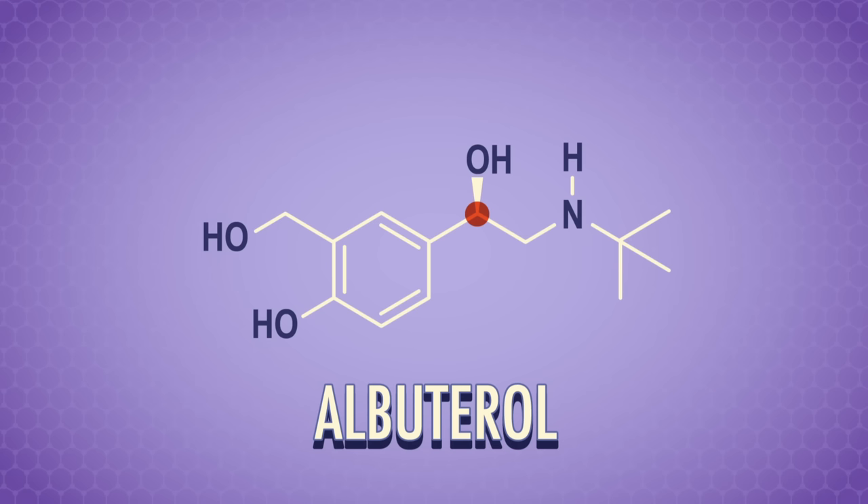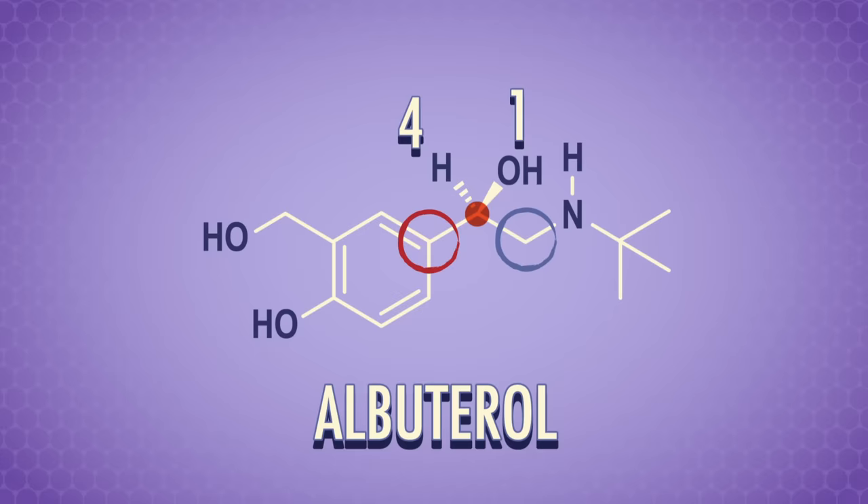Like all things orgo, the only way to get better at assigning chirality is practice. So let's assign R and S to the albuterol enantiomers too. One group bonded to the chiral center is an alcohol group with a solid wedge, so it's coming out towards us. The other two groups around the chiral center are in the same plane, so the fourth group is an implied hydrogen atom pointing away from us. We can always draw that hydrogen with a dashed wedge. The hydrogen is lowest priority and pointing away from us, so we're good — label it 4. The alcohol group is highest priority since oxygen's atomic number is 8, so label it 1. To assign the middle priorities, we look one step away from the chiral center. The carbon to the right has a nitrogen, and nitrogen's atomic number is 7 compared to carbon's 6, so the right group wins priority — label it 2, and the other 3.